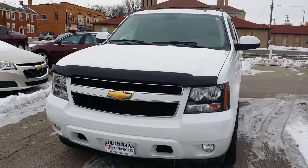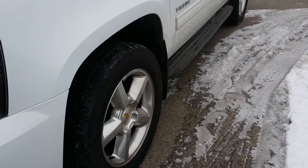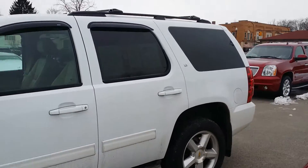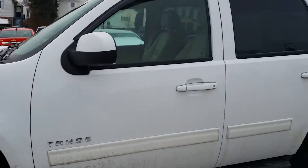Here's a look at the front of it. You've got a nice bug deflector there on the front, fog lamps, big Chevy bow tie, great looking rims, some running boards there, LT badging on the side. You also have the visors over the windows here on the driver and passenger side.